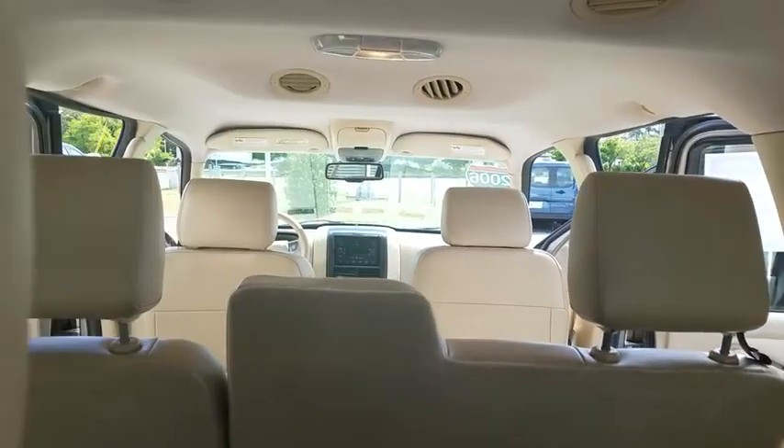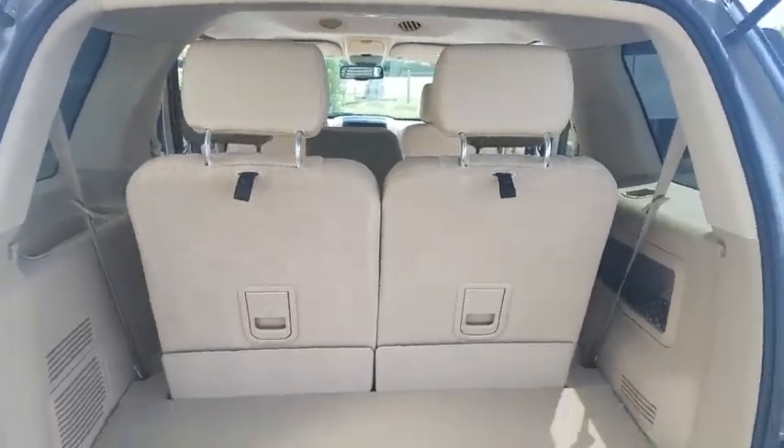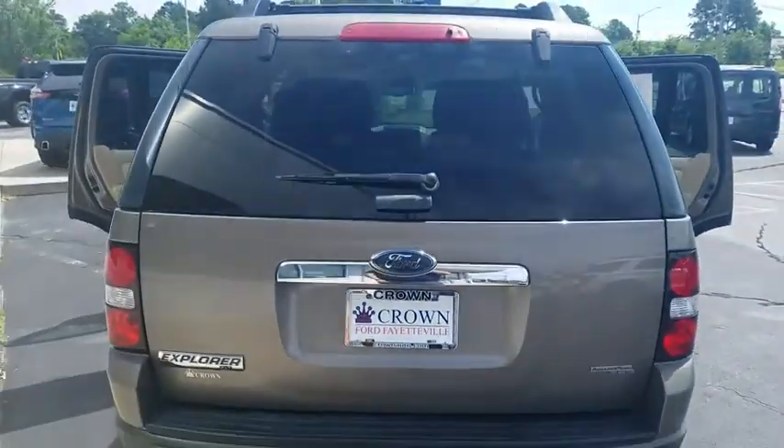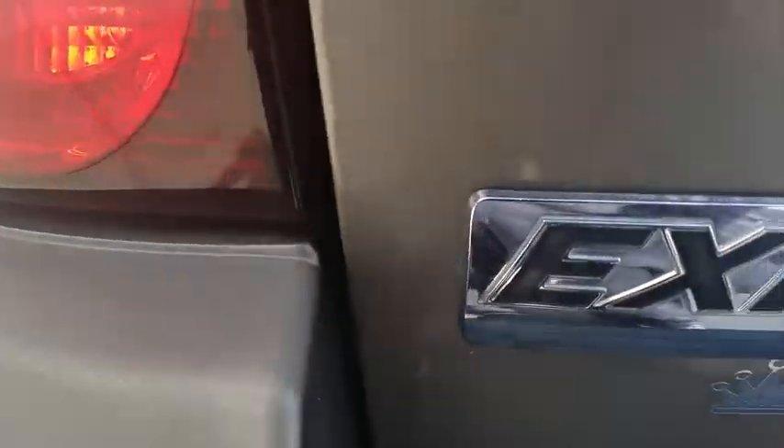Traction control, dual airbags, leather-wrapped steering wheel, power steering, alloy wheels, four-wheel disc brakes, power windows, trip computer, rear window defroster, electronic stability control.